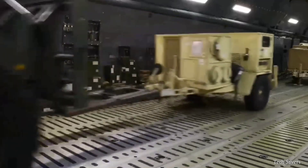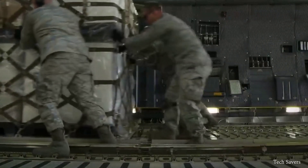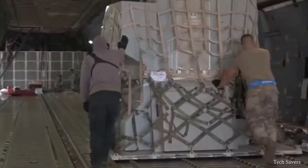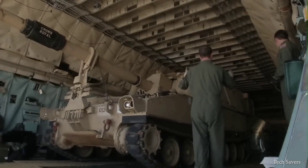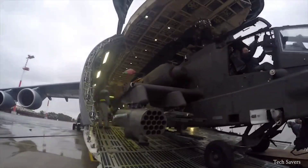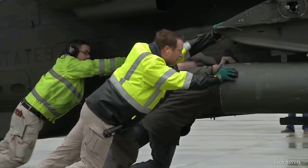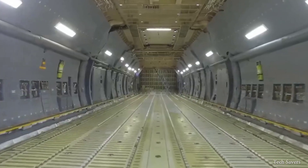The cargo compartment also includes internal wrenches and a roller conveyor system for easy loading and unloading. This enormous aircraft has enough space to accommodate two M1 Abrams battle tanks, ten light-armored vehicles, and six Apache attack helicopters — or imagine fitting an entire bowling alley with eight lanes inside the aircraft.